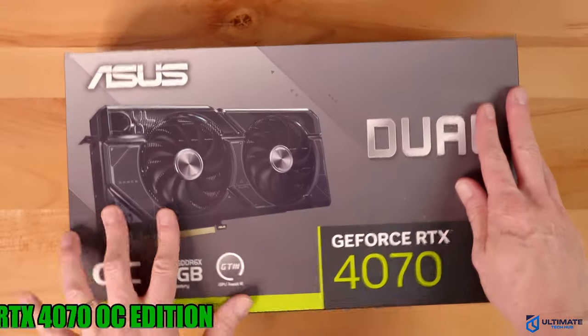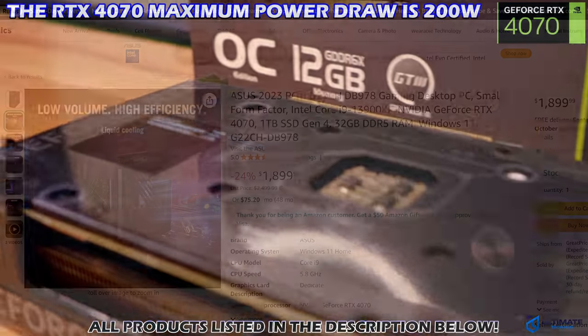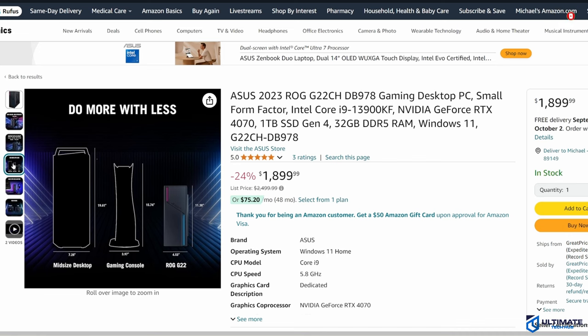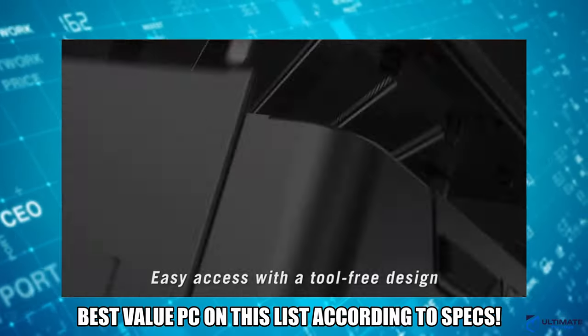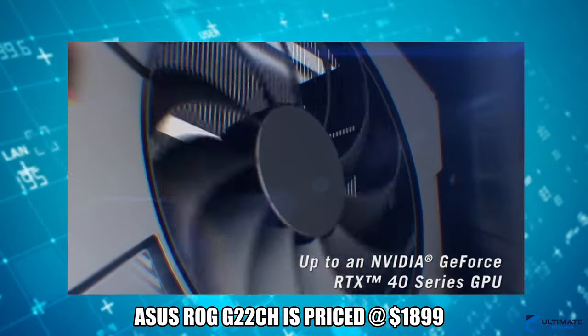PC number three is the ASUS ROG G22CH gaming desktop PC. If you want to jump to the RTX 4070 with a blazing fast processor and tons of DDR5 RAM all in a compact PC case, look no further. The ASUS ROG G22CH includes the i9-13900KF with 24 cores, 32 gigs of DDR5 RAM, a 1 terabyte SSD, the RTX 4070, and Wi-Fi. This is absolutely the best value PC on the list for hardware specifications and compact form factor, and at $1,899 it's an amazing deal.